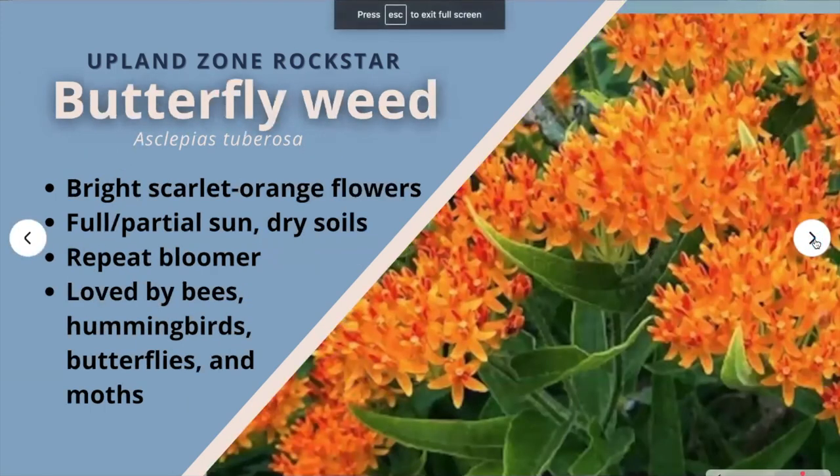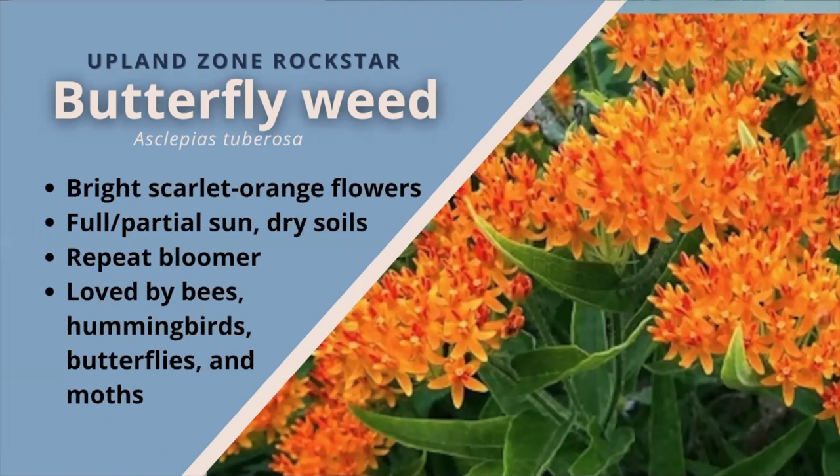Butterfly weed. Bright, scarlet-orange flat-topped flower clusters of many small star-shaped florets bloom June to August. These flowers are prized for their brilliant color and ability to attract many butterflies, including monarchs, but as a repeat bloomer, they provide for many butterflies, moths, bees, and hummingbirds throughout the summer. The plants grow in full or partial sun and dry soils — they even tolerate drought well. Before and after flowers, the plant still has interesting foliage of many small dark green leaves along the stem. The seed pods split to release brown seeds with white tufted parachutes to carry them away on the wind. These seeds can easily be collected to grow into more plants.